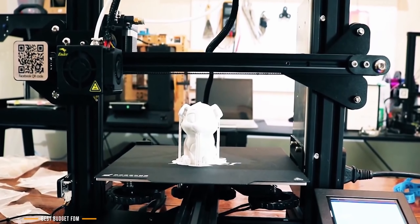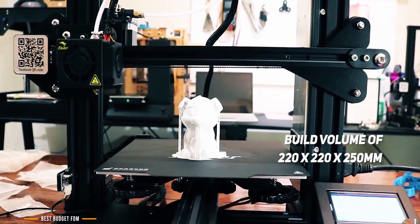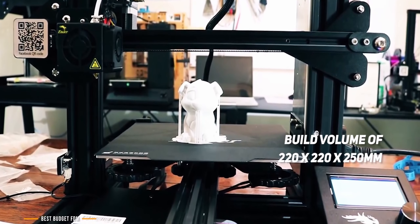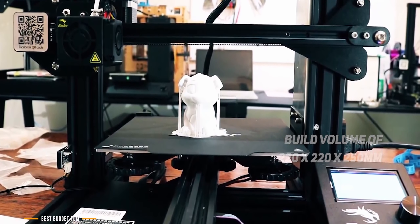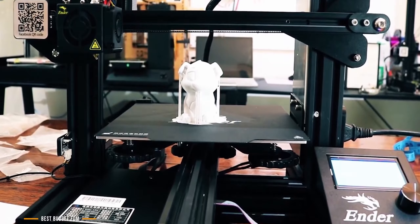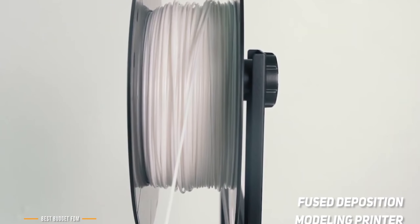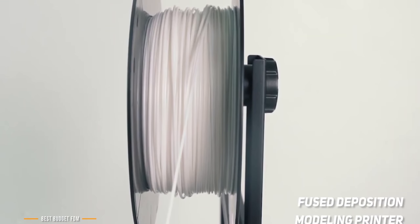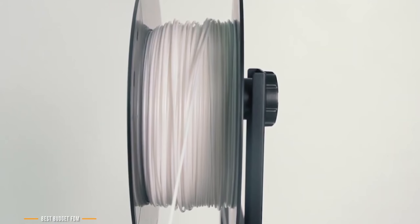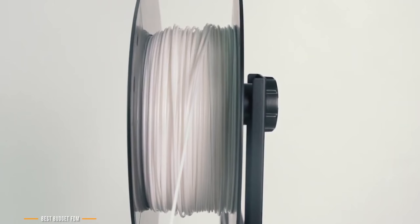The Ender 3 Pro offers a decent build volume of 220 x 220 x 250 mm, a magnetic bed, a power recovery mode that will resume your print after a power failure, and a tight filament pathway that makes it easier to work with flexible materials. Being an FDM, or Fused Deposition Modeling printer, it uses thermoplastic filaments like ABS or PLA, extrudes it through a heated nozzle, melting the material and applying the plastic layer by layer to build a platform.